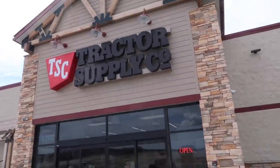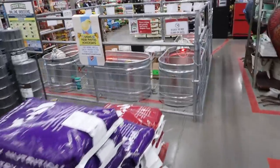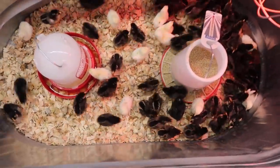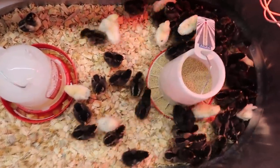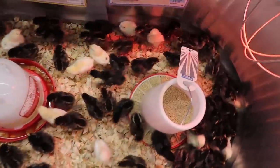Alright, so we're here at the tractor supply. Hopefully they have some supplies for us. Do they have chickens? No way! Dude, look at these guys! They're so cute! Don't they look so fuzzy? Can you like hold them like a pet store? Dude, I just want to sit in there and be friends with all of them.